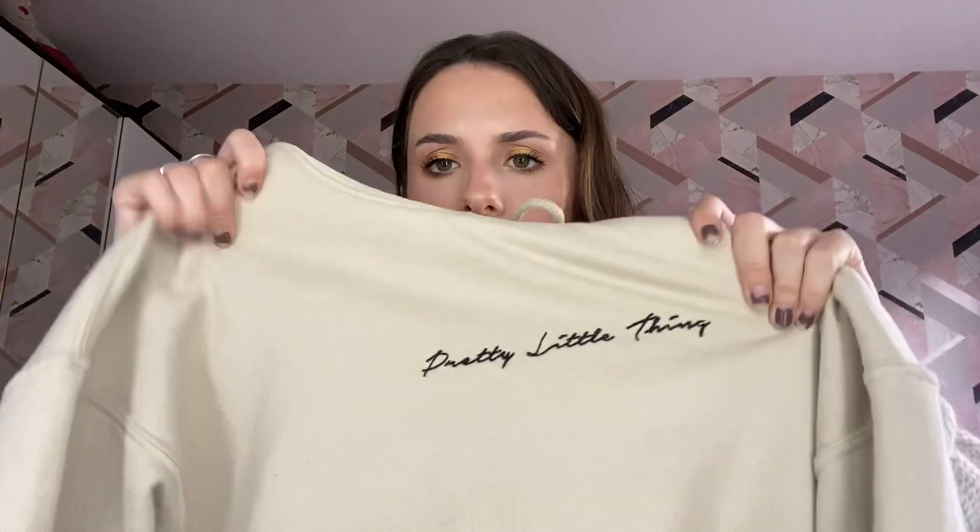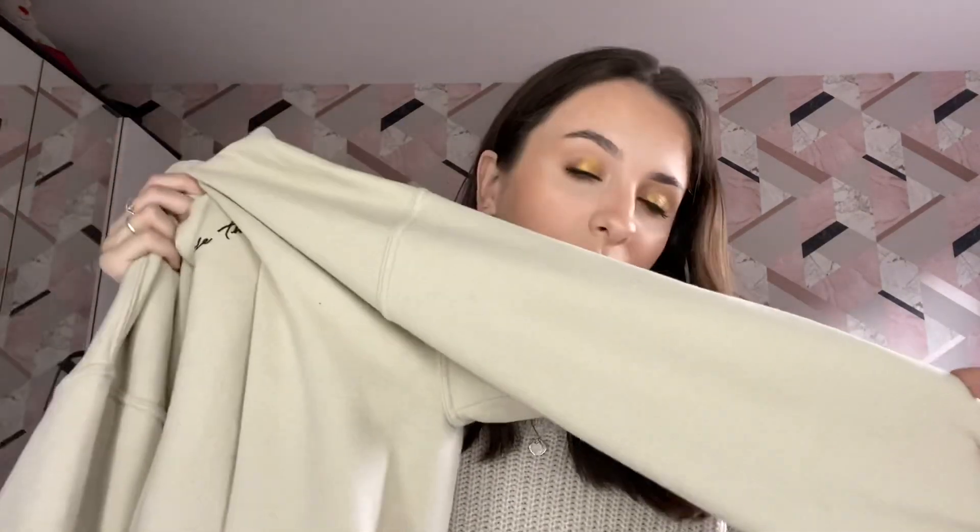A more casual piece but still a staple — I literally wore it today — is the Pretty Little Thing hoodie in sand. It's just got the embroidered Pretty Little Thing logo on the front. Not much to say but it's a good quality hoodie, super fleecy, washes really well, can wear it with anything, and fits your body really nicely. You know when you get hoodies that fit in all the wrong places? This is not that.